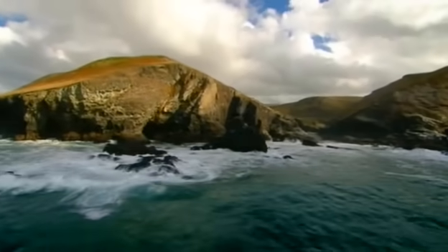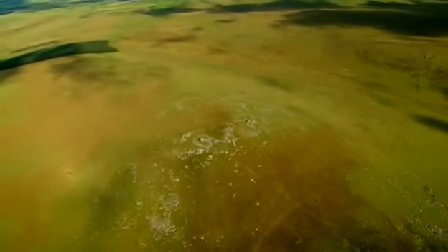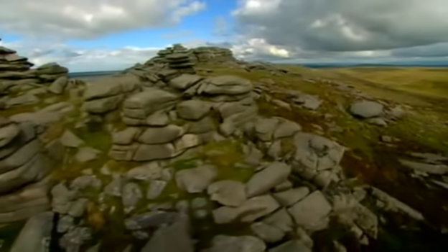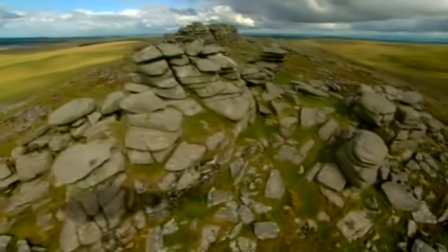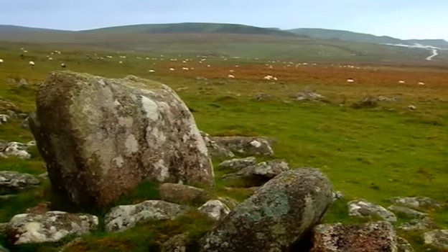Behind one of the wildest and most romantic coastlines in Britain lies Bodmin Moor — windswept and dominated by huge craggy tors, weird granite outcrops that have been sculpted by millions of years of harsh Cornish weather. This is a landscape that's been witness to thousands of years of human history. A recent archaeological survey recorded hundreds of prehistoric settlements here, but no one can say for sure how old they are or even if they're all the same age.